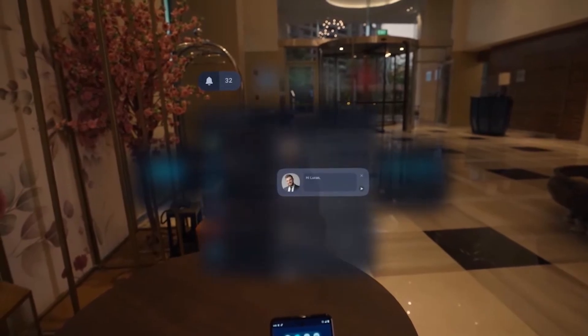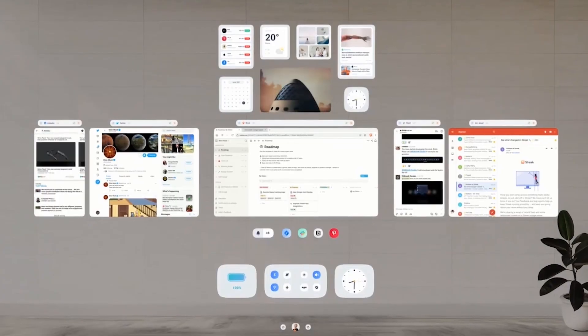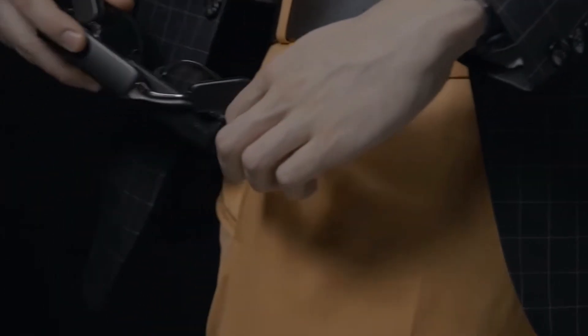The glasses can switch between up to six different screens, apps, or widgets at will with a right-click or turn of the head. You could quickly check your calendar and then return to finish a PowerPoint, for instance. The glasses can also hook up to Wi-Fi or mobile hotspots to receive and send data.